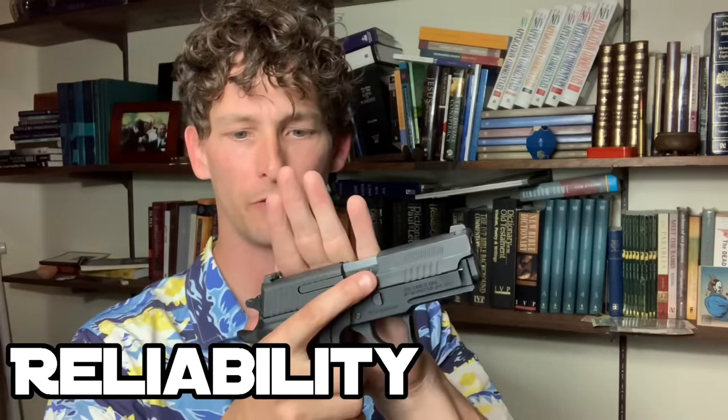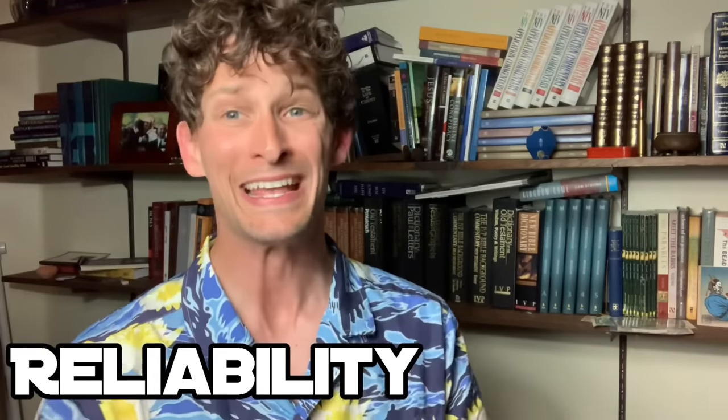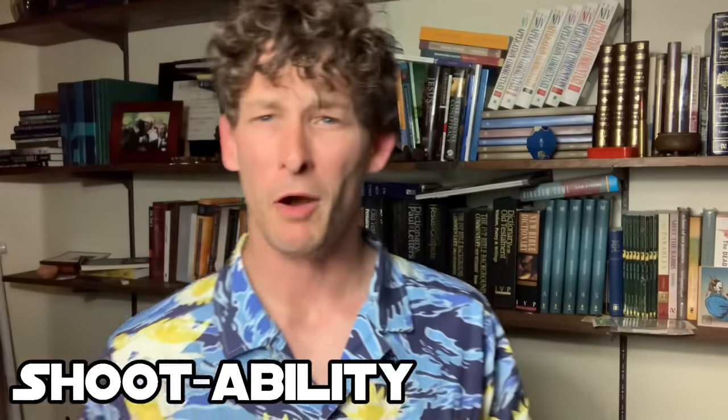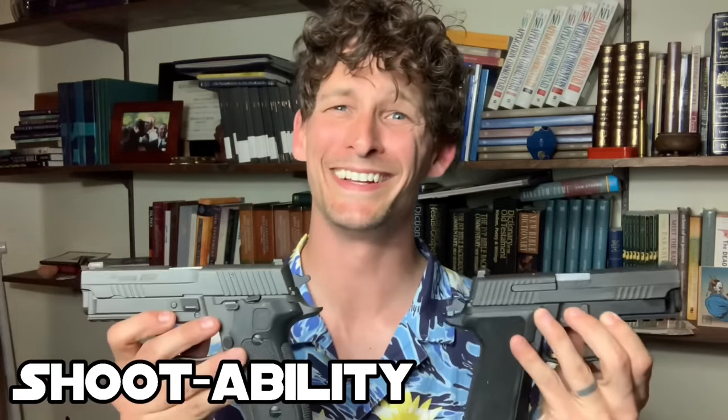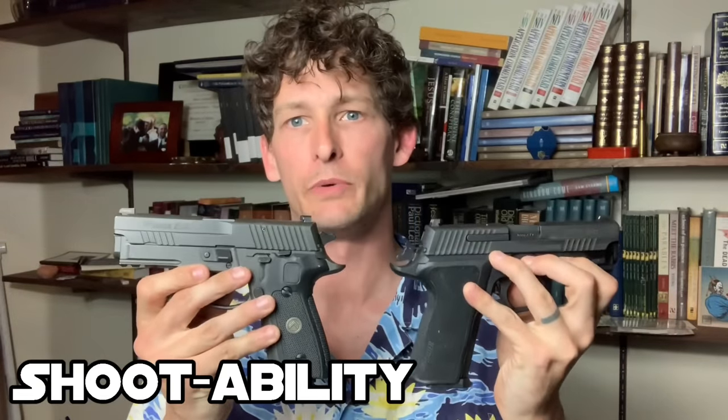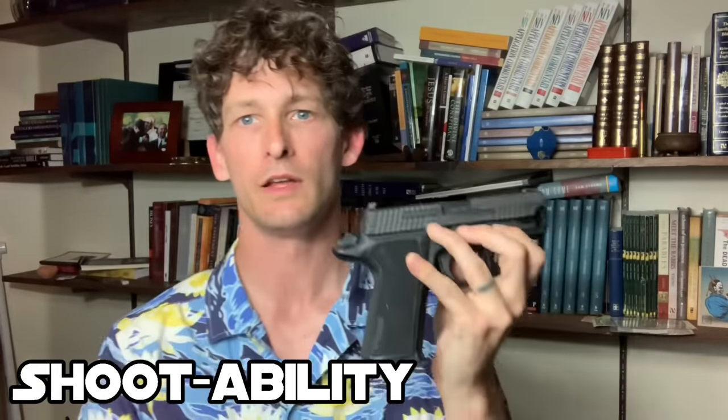When you press the trigger, this gun will go bang. Not only is the gun reliable, but the magazines are really reliable as well. The Elite I put through the sand, dirt, and water test — it passed with flying colors. The Legion I have not done that with. When we talk about shootability of these two guns, that's a different story, with slight variations between the recoil impulses.